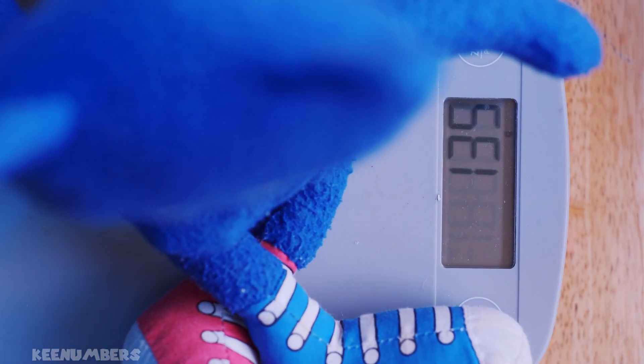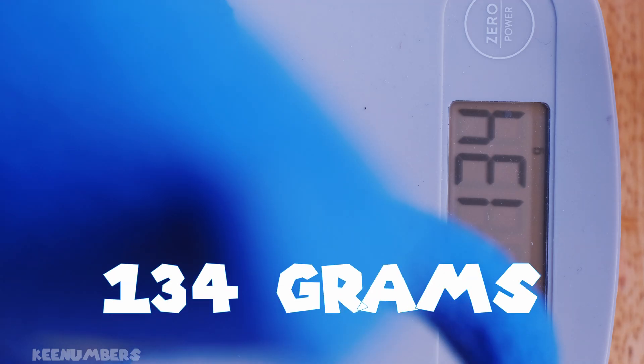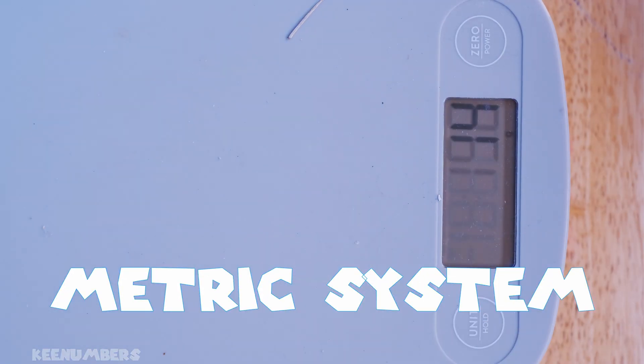Let's look at how much mass we have with this plush cat. If you know his name, good deal. He is 134 grams — we're talking metric system here.